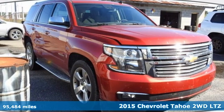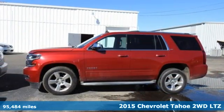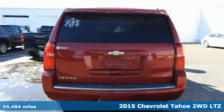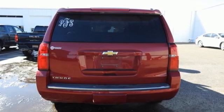Here's a 2015 Chevrolet Tahoe. Advanced safety features, a refined cabin and towing capability make this Tahoe the perfect combination of comfort and versatility.